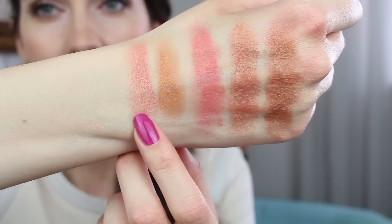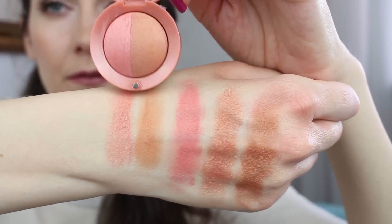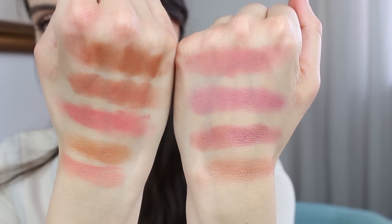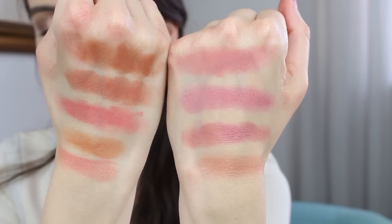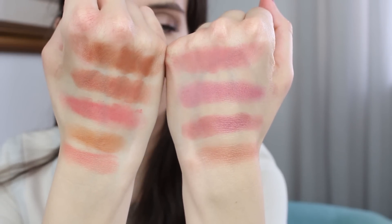So this is the blusher and this is the bronzer — I'll swatch them now. Let's have a look at all the shades together. I think these are very cute and I really love all of them. They're so convenient and the price is quite impressive.